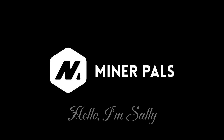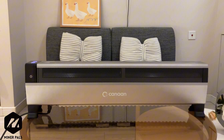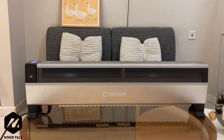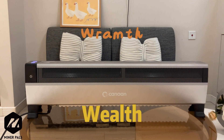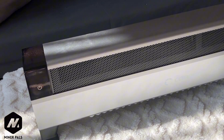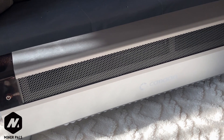Hello, I'm Sally from Miner Pals. If you always enjoy a warm home like me, then the Avalon Mini 3 is the perfect choice for you. It will take you a step ahead in both warmth and wealth. With its tech-savvy and reliable appearance, the Avalon Mini 3 is a symbol of power and subtlety.